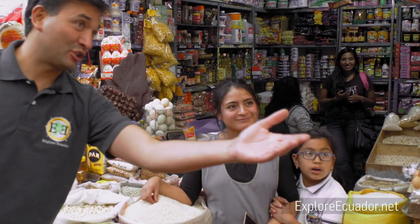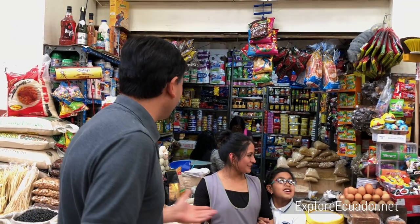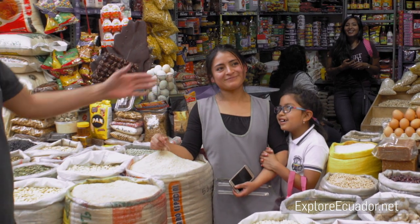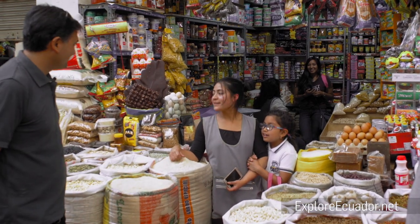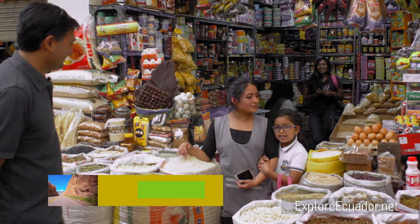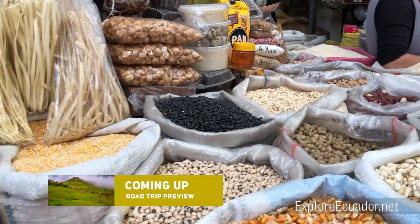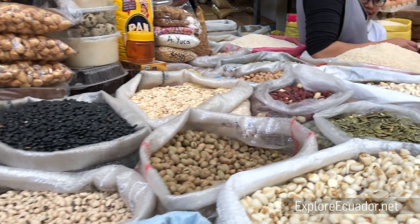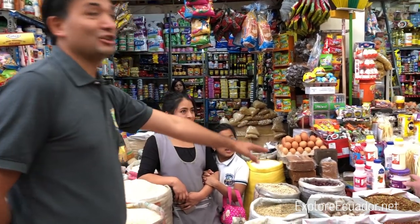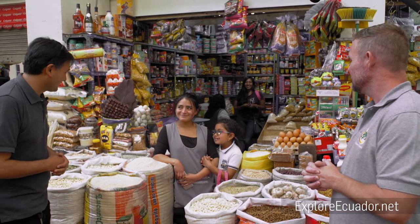Diana, let me introduce Scott. Hola, buenas. Diana is telling us what they have here. Her name is actually Alicia — Alicia and Diana. What do you have here, Diana? We have grains, chocolate, products from Ecuador. Also food for puppies, sweets. So they have a little bit of everything — some grain, different kinds, some rice, some chocolates, some eggs, some sugar as well. And dog food too. Gracias, Diana y Alicia. Muchas gracias.